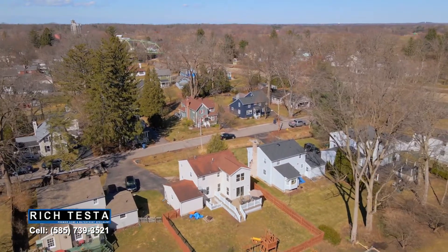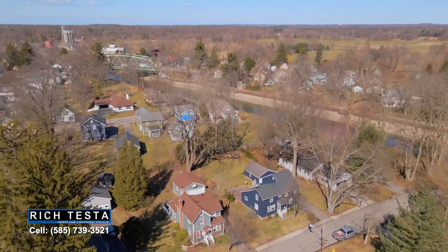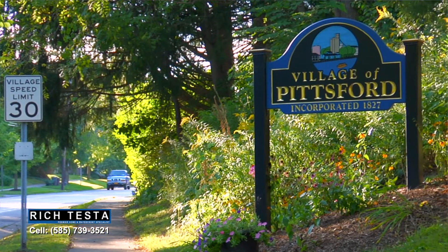Austin Park is an extremely quiet and private location, situated on a dead-end street in the village of Pittsford with Erie Canal access and walking distance to everything the village has to offer.